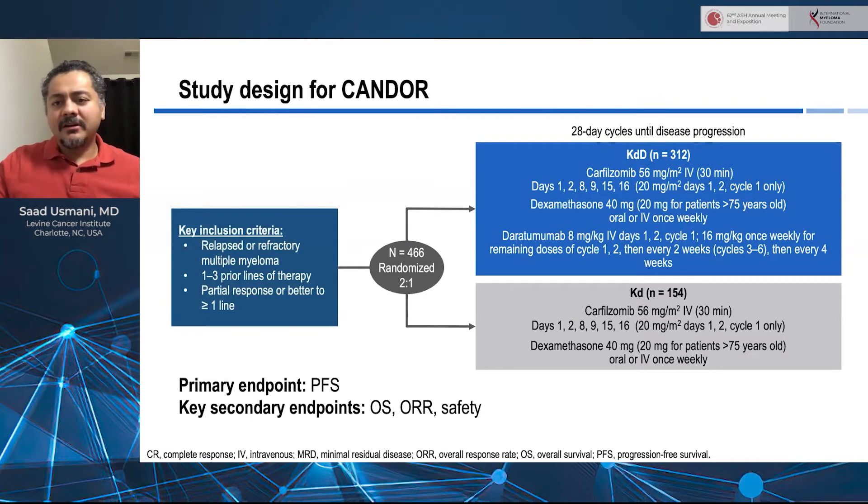Just to remind our audience about the study design: this is a study that looked at patients who were in one to three prior lines of treatment. This was a two-to-one randomization of 466 patients, so for every one patient randomized to the KD arm, two were randomized to the KD-daratumumab arm. The primary endpoint was PFS. The secondary endpoints were overall survival, overall response rate, as well as safety.